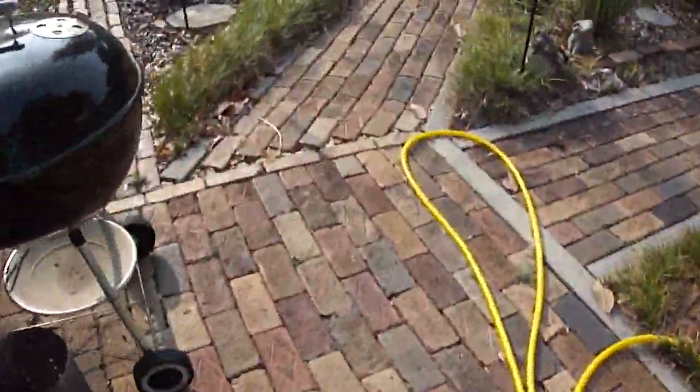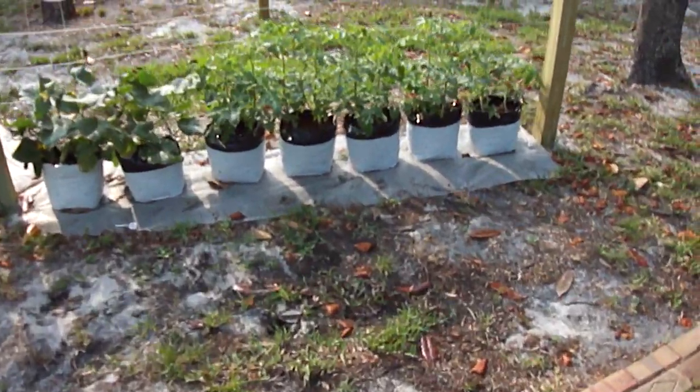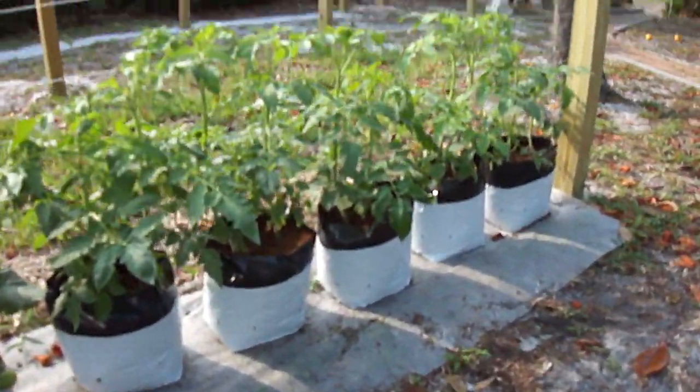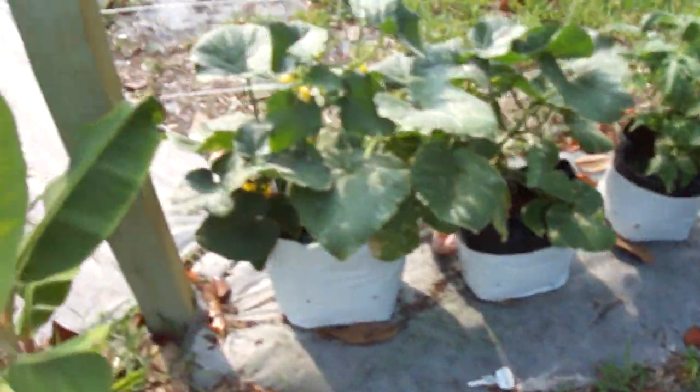We're just gonna give you a quick little update on how things are looking. I don't know if you remember these tomatoes from about a week ago, but they're considerably larger than what they were a week ago.